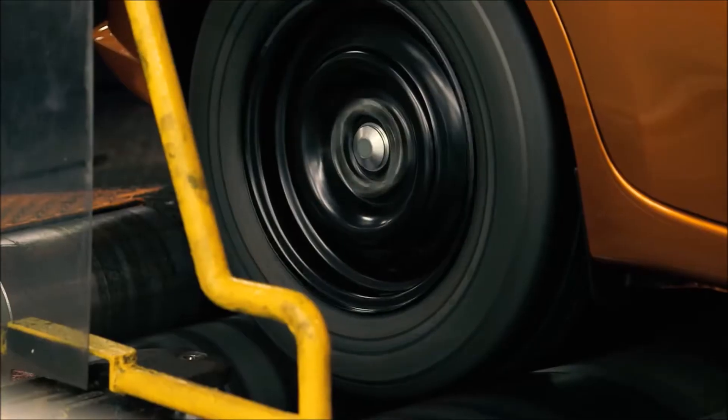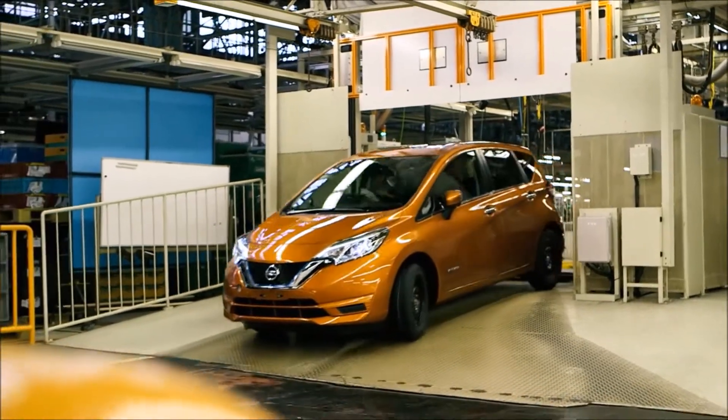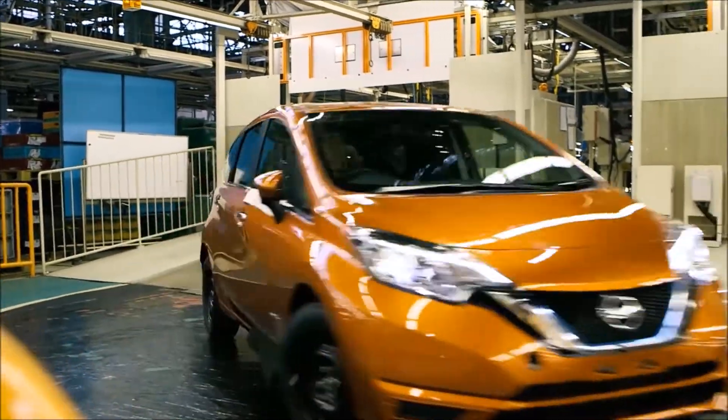Similar to an EV, the wheels are completely driven by the electric motor. But the main difference is how electricity is produced.